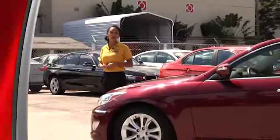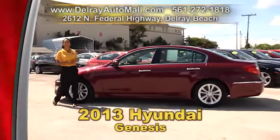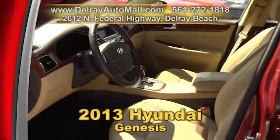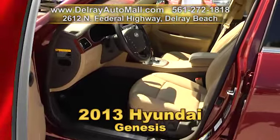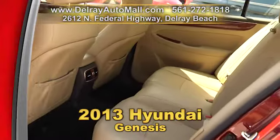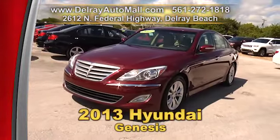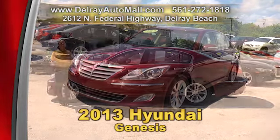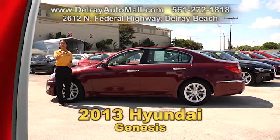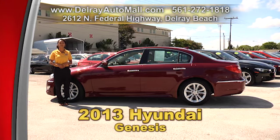Here's some more luxury from Hyundai — our 2013 Hyundai Genesis. It has a keyless go system, Bluetooth connection, audio MP3 player, and the power package of windows, door locks, and more. It has leather interior and of course a balance of factory warranty and a clean auto check history. We have great financing, so as long as you work, you drive. Give us a call at 561-272-1818.